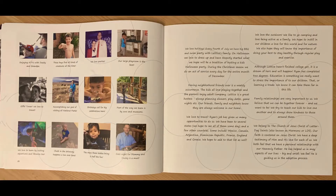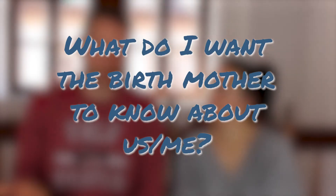Put as many pictures as possible in there, because a picture is worth a thousand words and you don't have that much space in an adoption profile. They're not going to want to read a novel to find out about you. Just ask yourself: what do I want the birth mother to know about us, about me? That's what you want to put in there.